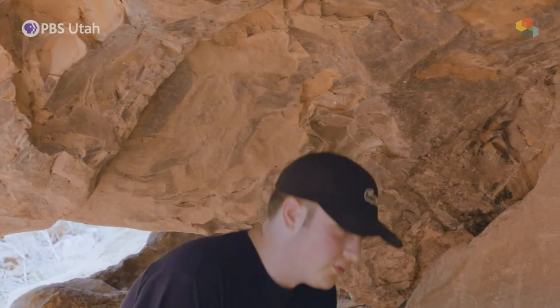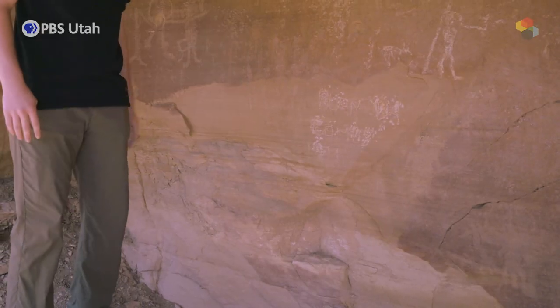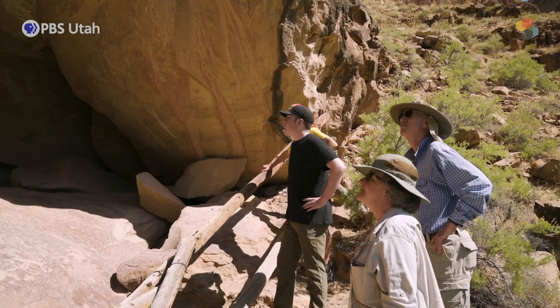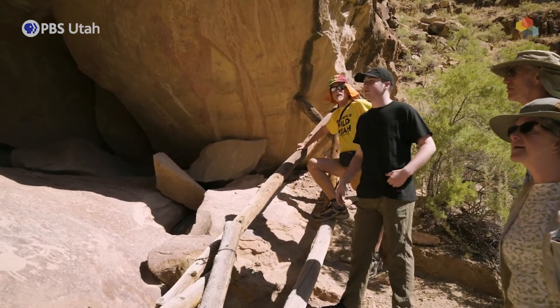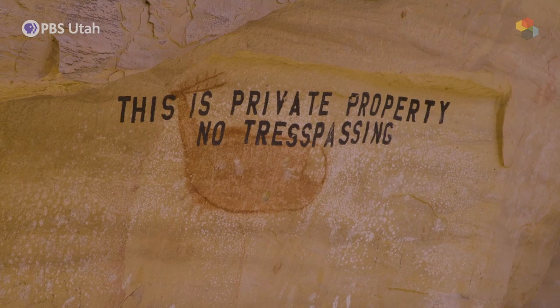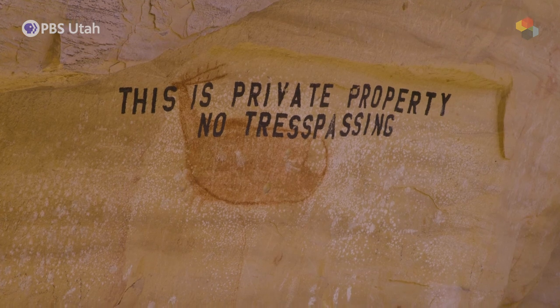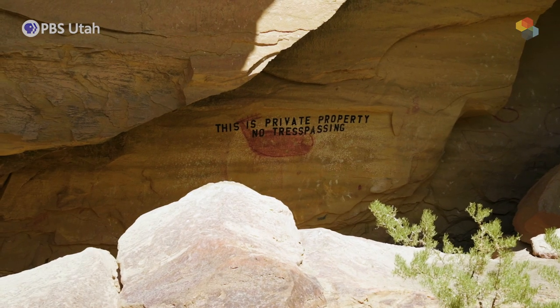Across this site you also see numerous examples of vandalism. Here, someone carved their name and the year they left it. It's really despicable to see this kind of vandalism because this is such sacred art — so much went into this and we can't replenish it, so we need to preserve it. There's also a private property sign painted right across a pictograph. The landowner in the 60s was angry about trespassers and deliberately painted over that pictograph — and even spelled 'trespassing' wrong. It's kind of humorous how he made that mistake, but it's also very sad how he's ruined and defaced such an amazing piece of art.